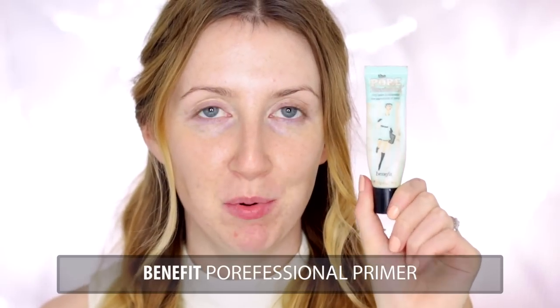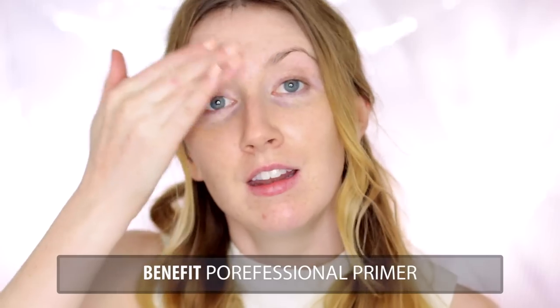First, I'm going to take a little bit of my Porefessional primer by Benefit. It is that magical time of the month for me, so I'm feeling a little bit more porous and greasy than usual, so that's why I've gone for this primer today.